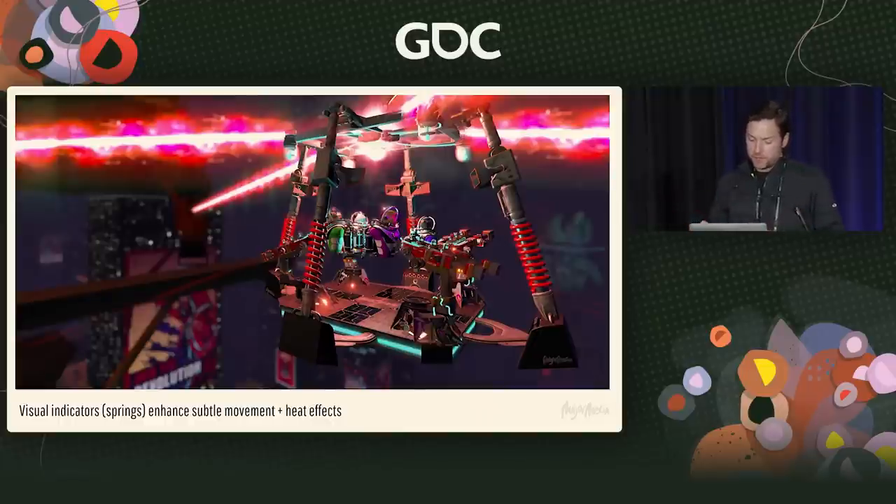You'll notice spring coils on all four sides of the platform. We found that there's a lot of subtle movement happening, and when you don't have a frame of reference like a building going by or trees in proximity to highlight that you're moving, those springs give peripheral vision indicators that the floor is actually moving — and that really helps highlight the fact that you are moving.